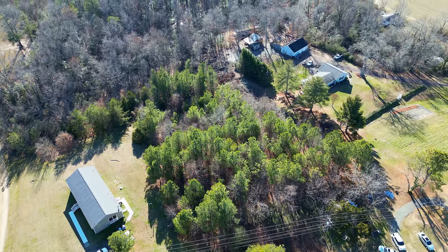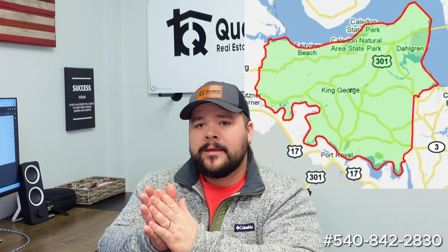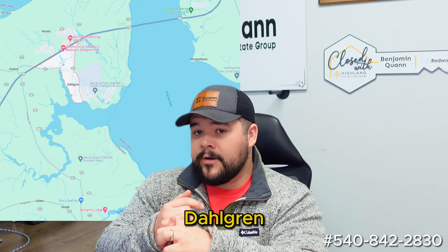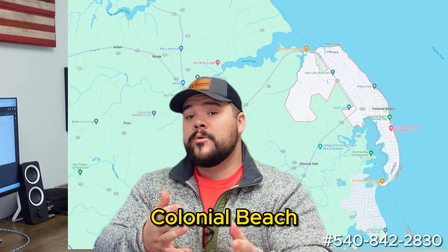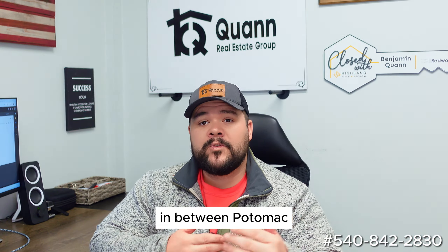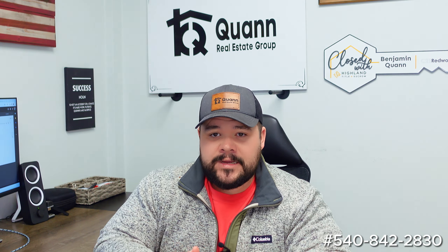First things first, let's talk about the lot. We have a beautiful lot — it is 2.3 acres in Westmoreland County, right on the Westmoreland-King George County line. It's not very far from Fredericksburg, maybe 25 minutes give or take. Also very close to Dahlgren, which we will talk about later in this video. Really close to Colonial Beach, which is right around the corner — just maybe 10 minutes — in between the Potomac and the Rappahannock, which are our major rivers here in the area. I think that could be a really good building lot.